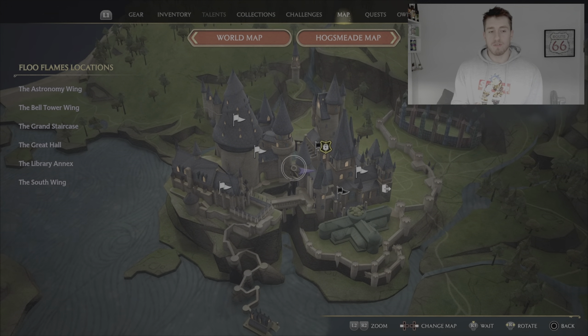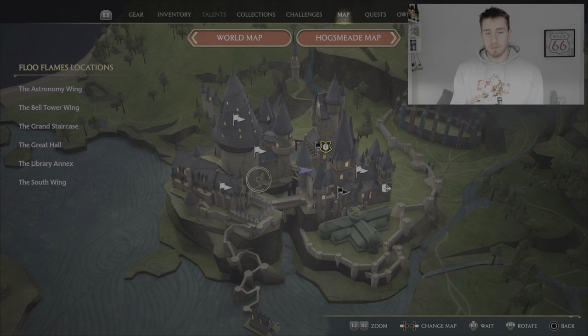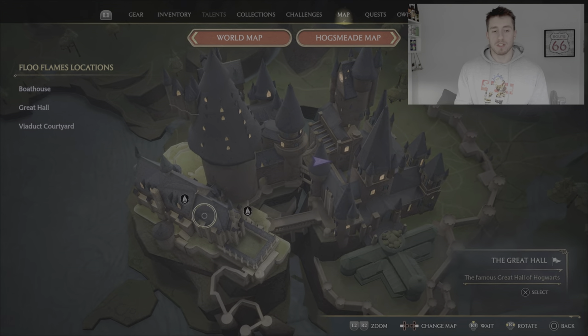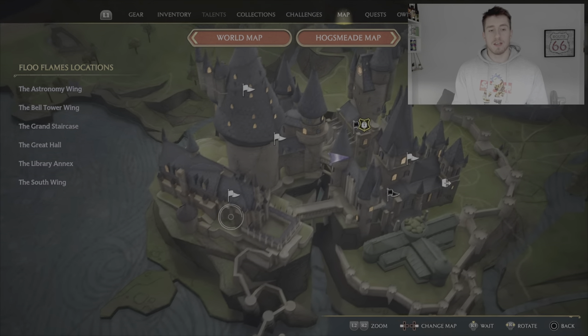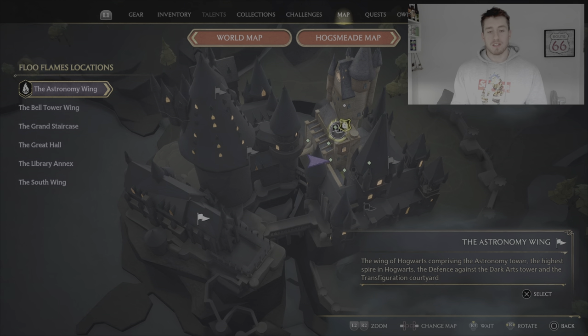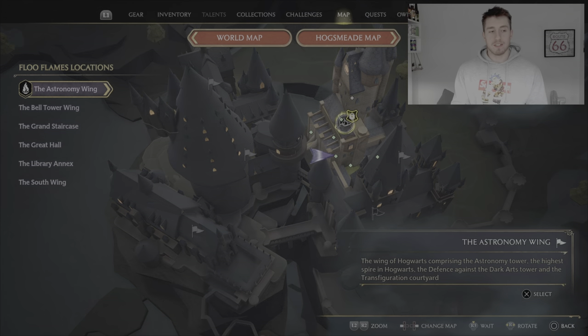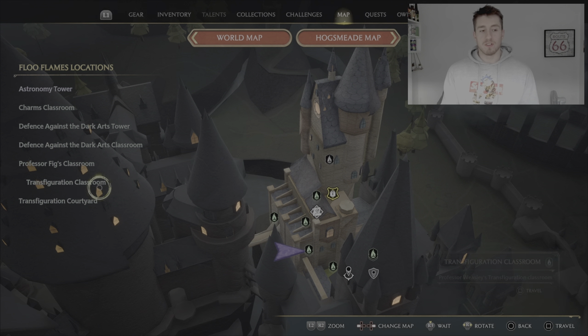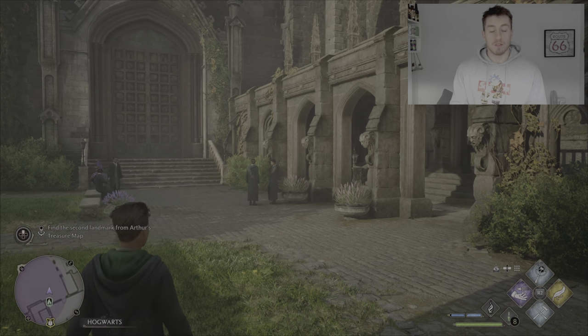Once you've done that, go to the next one. It's easiest just to fast travel here. Open up your map with the little pad in the middle, then go over to this one here and press X on that one to select it.